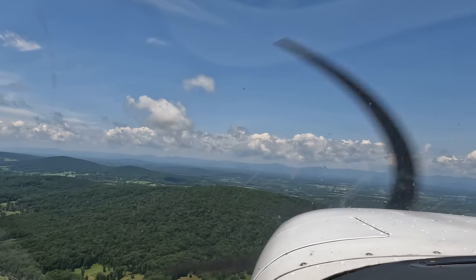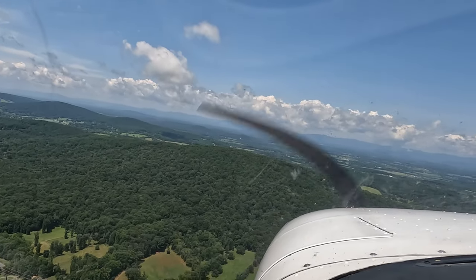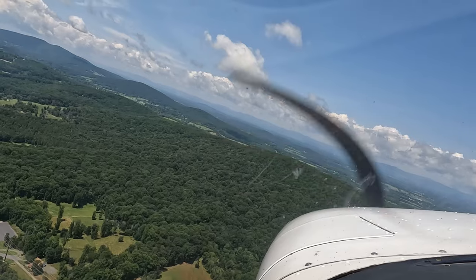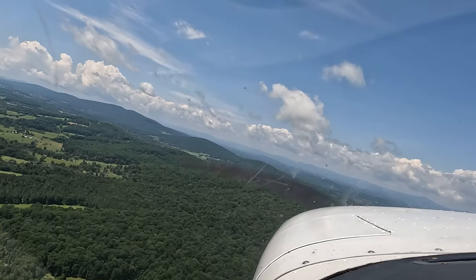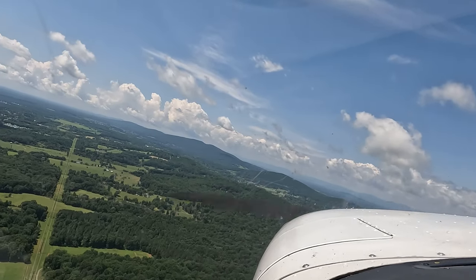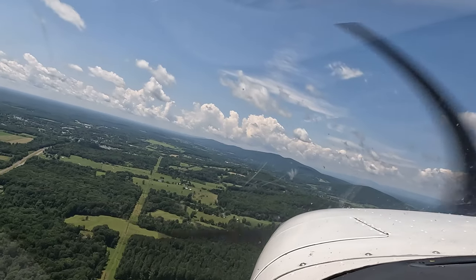Start a slow turn to the left. See that power line cut with the power line in it? Follow that power line cut. Easy, don't over-bank. Gordonsville, 7912 Uniform, left downwind zero-five.